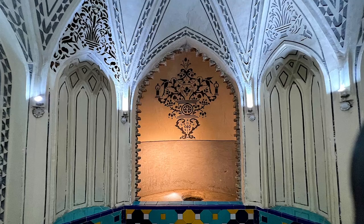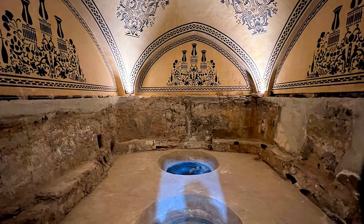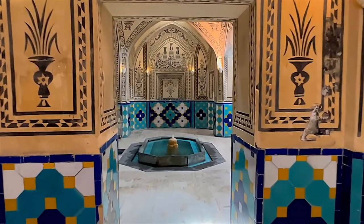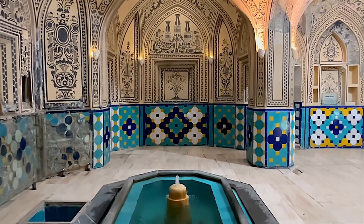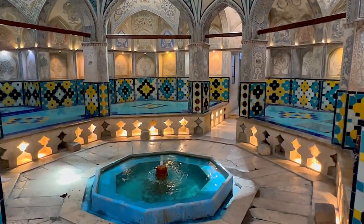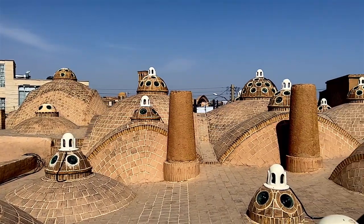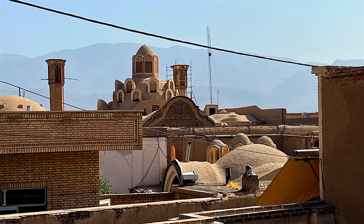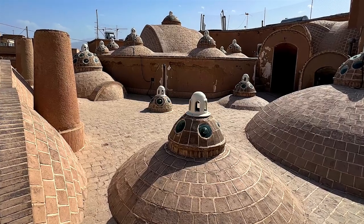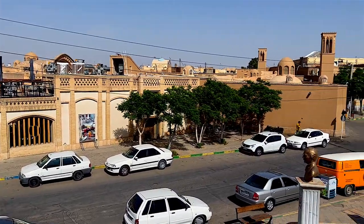In ancient Persia, bathhouses were built in the basement in order to maintain the heat and save energy. The spiral corridors were made to block the view to other parts of the hammam. The roof of the bathhouse is made of multiple domes containing convex glasses to provide sufficient lighting while concealing the interior from the outside. The charming rooftop is a photography spot where you can also enjoy an amazing view of the city.